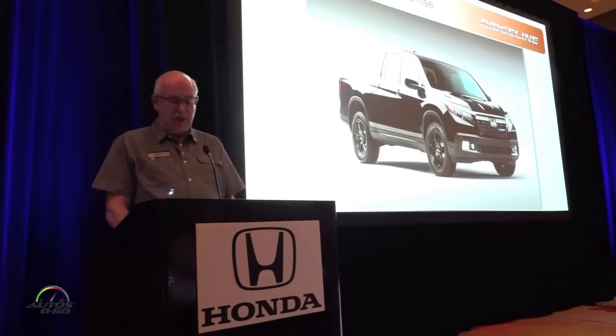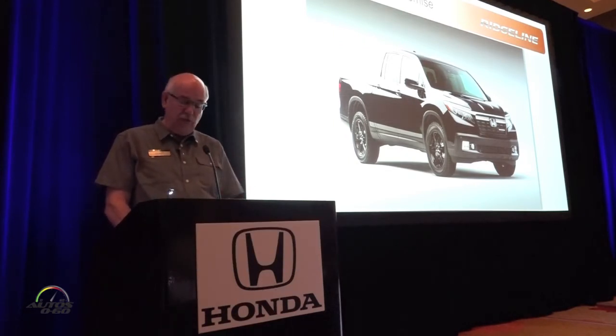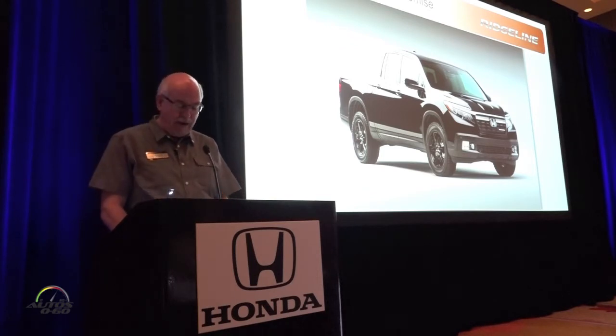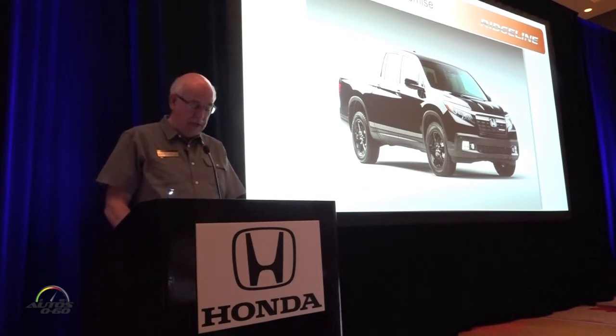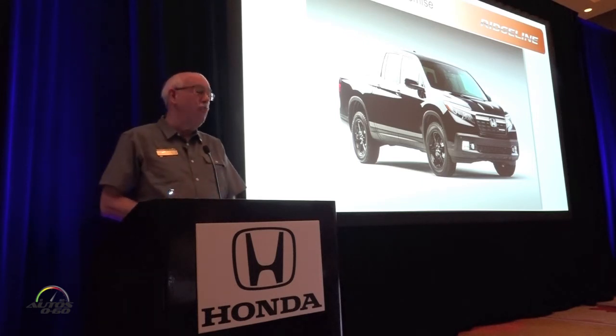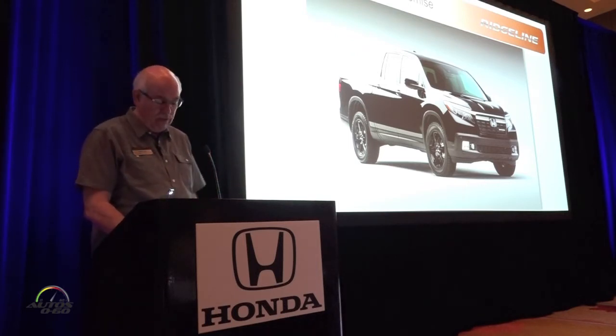Beyond that, there's a whole generation of buyers who have grown up with their expectations shaped by car-based SUVs and CUVs, and for them, traditional body-on-frame truck compromises are less than ideal. On this basis, we think we have a tremendous value proposition and a selling opportunity for this new Ridgeline.